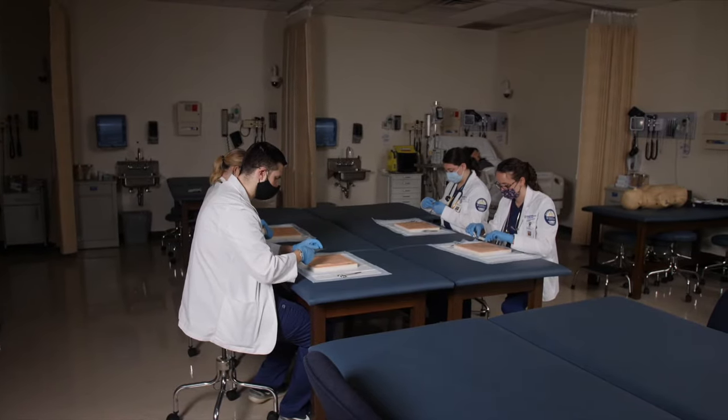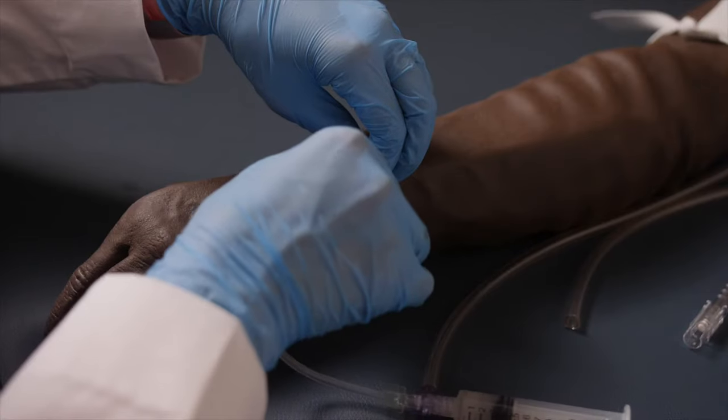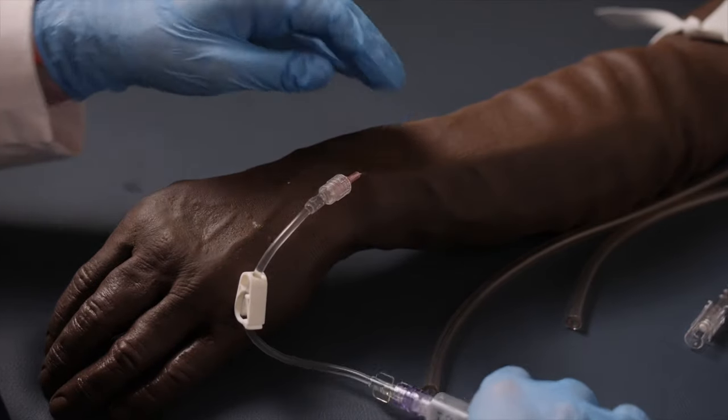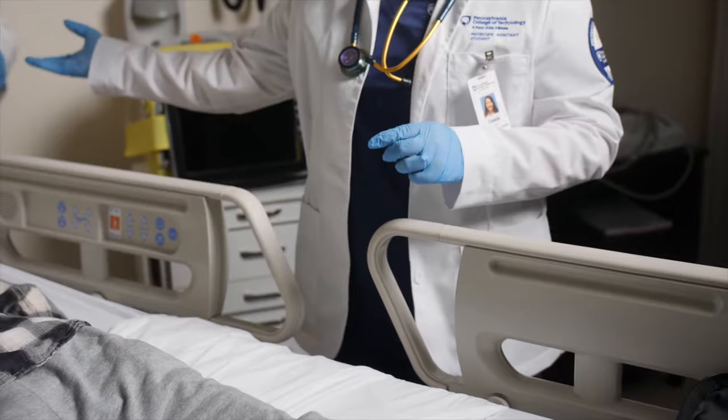Here we have students learning to suture on suture boards. Here we have students using a model of an arm to start an IV, and here we have students learning how to do intubation on a mannequin.